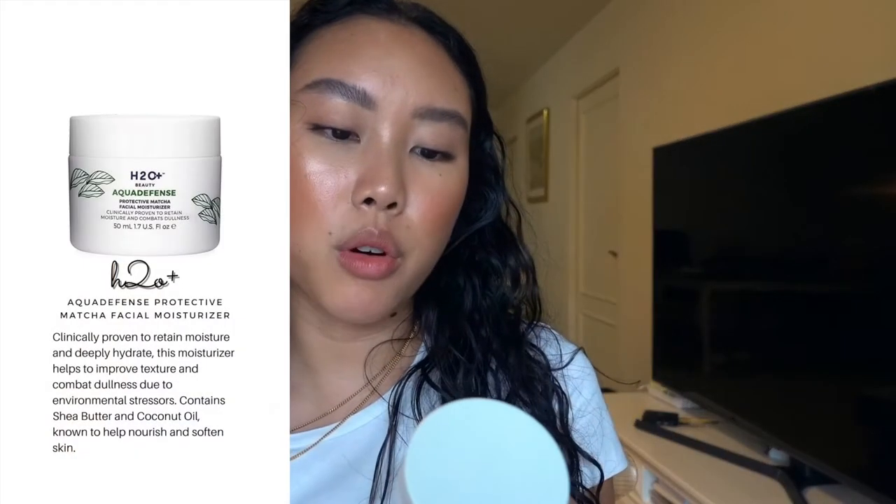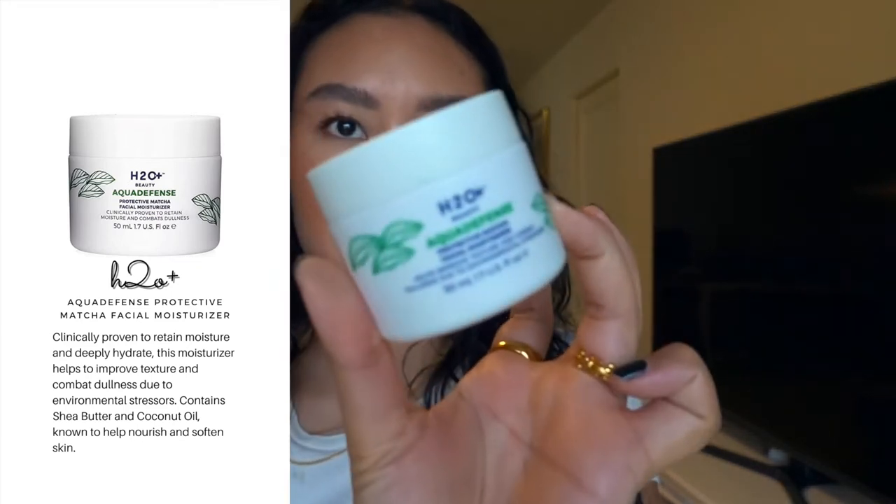Moving on to skincare before makeup. First I have this H2O Aqua Defense Protective Matcha Facial Moisturizer — I saw Desi Perkins using it. The texture is pudding-like, but because the product was old it was breaking apart. Unfortunately it was really small and it was stinging my skin throughout the entire time I used it. If you have sensitive or sensitized skin this might not be for you. Best way to test any product is to apply it behind your ear first, since that skin is similar to your face.